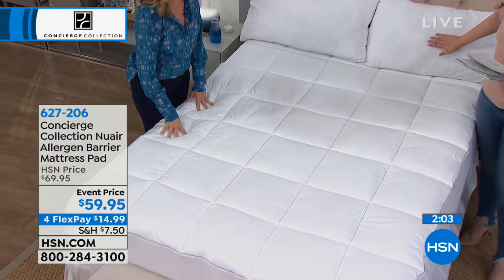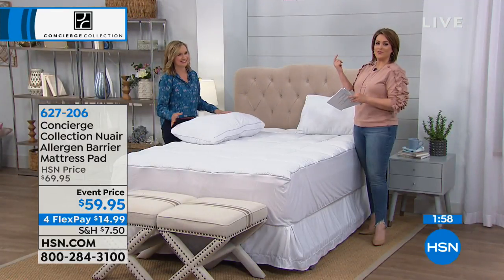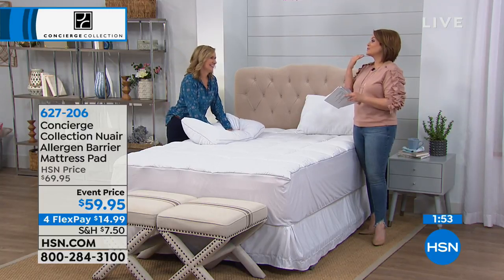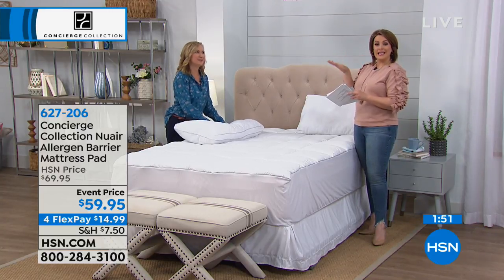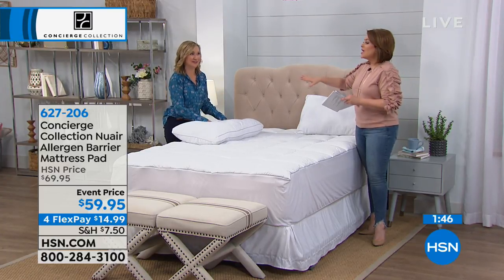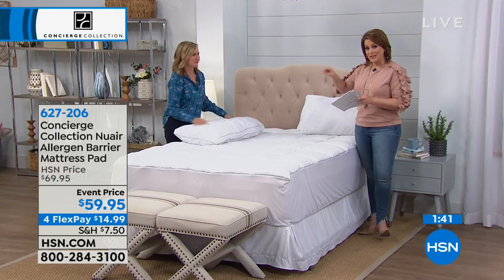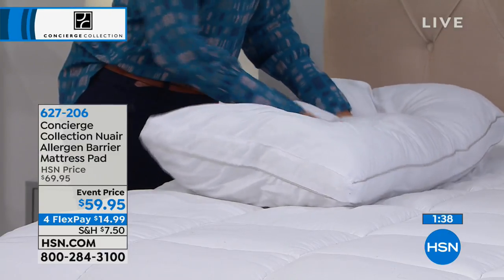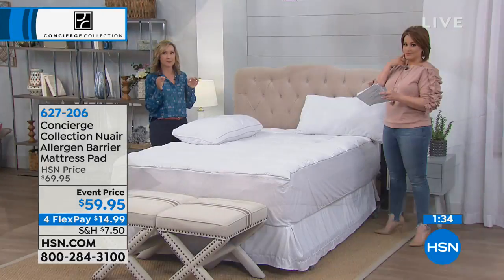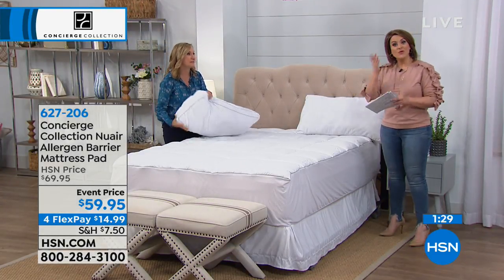Don't forget to replace your pillows. Our producer Jared — we tease him incessantly because he's got his pillow from when he was a kid, and he admits it is tea-stained and yellow. Ellen taught me that pillows have a lifespan. You should be replacing them every two to three years. Remember how we talked about a mattress doubling in weight in eight years — imagine what's living on your pillow in two to three years. That's what you're breathing.